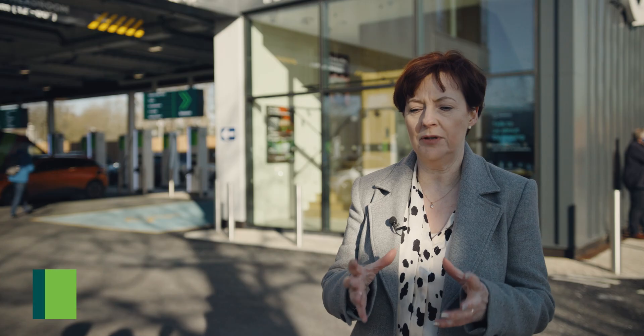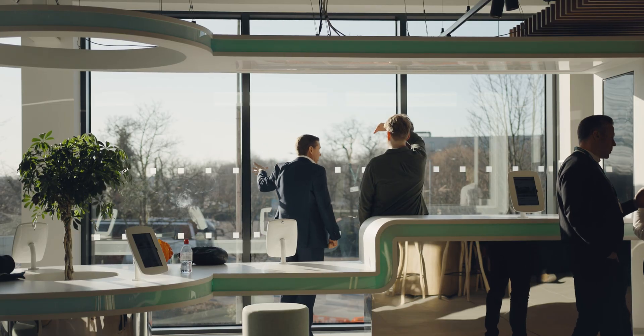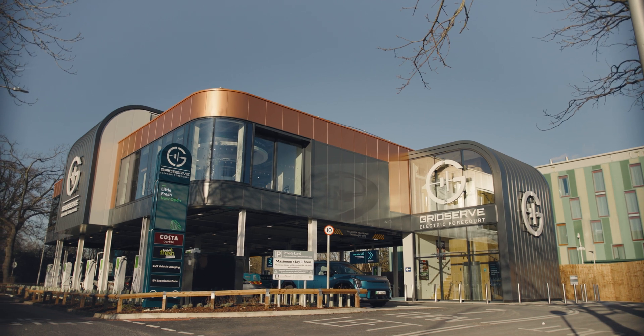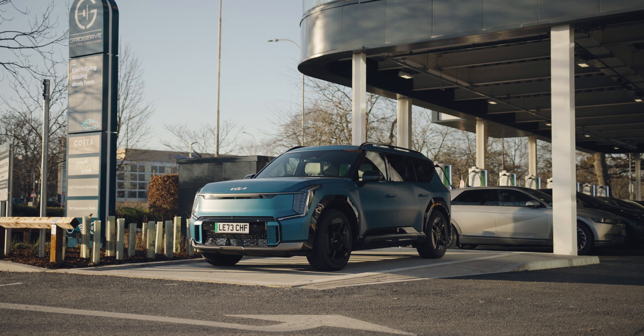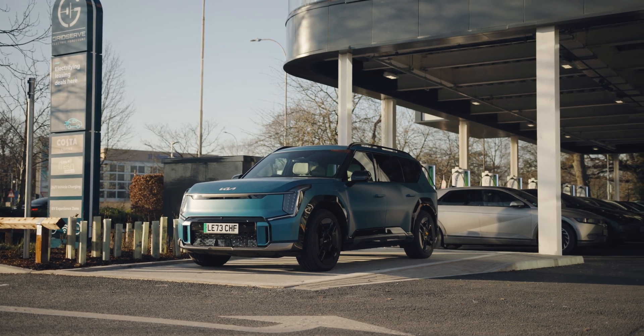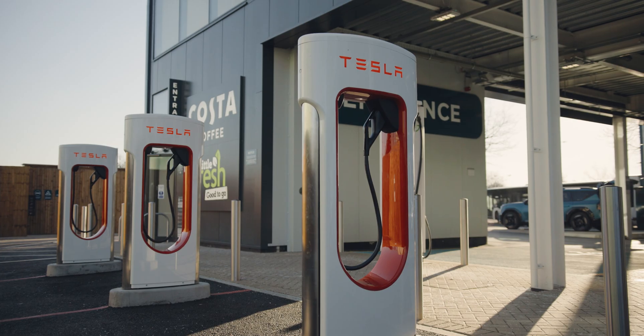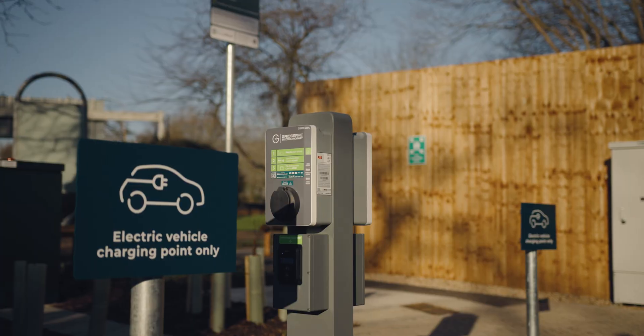Gatwick set out very ambitious goals for net zero by 2030. One of our targets within that is to get 60% of passengers and staff travelling to the airport to do so by sustainable means. Not everybody can get to the airport by public transport, so how do we support those people to make sustainable choices around the car that they're bringing to the airport?